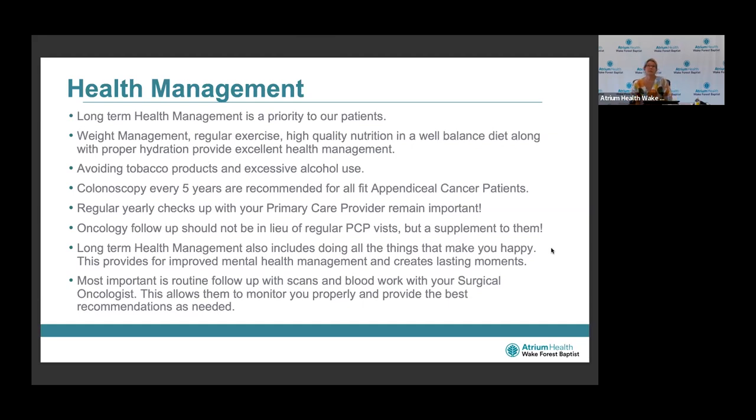Long-term health management is a priority for our patients: weight management, regular exercise, high-quality nutrition, a well-balanced diet, proper hydration, and avoiding tobacco products and excessive alcohol use. We recommend a colonoscopy every five years, and for all fit appendiceal cancer patients, regular yearly checkups with your primary care provider remain important. Oncology follow-up should not be in lieu of regular primary care visits, but should be a supplement to them. Long-term health management also includes doing all the things that make you happy. The most important is routine follow-up with scans and blood work with your surgical oncologist.